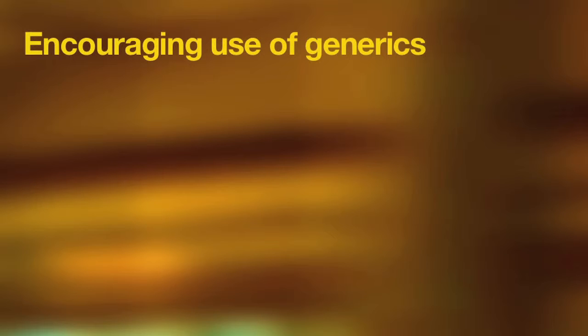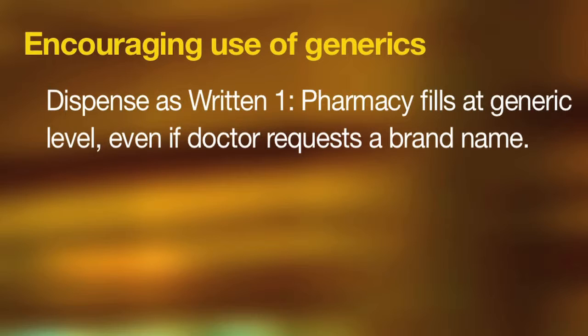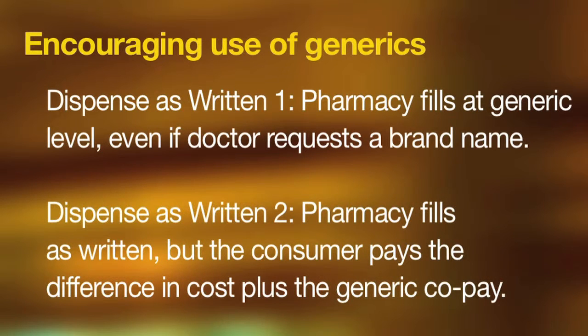Another cost management technique is dispensing medications to encourage the use of generics. In addition to using tiers, the plan can be designed so that regardless of the way the doctor writes the prescription, the pharmacy is instructed to dispense as follows. Dispense as written one: the pharmacy fills at the generic level, if there is one, even if the doctor requests a brand name. Dispense as written two: the pharmacy fills as written, but the consumer has to pay the difference in cost between the brand and the generic, plus the generic copay.